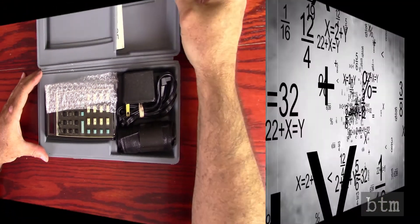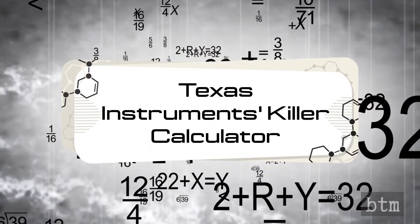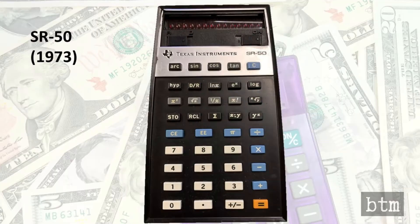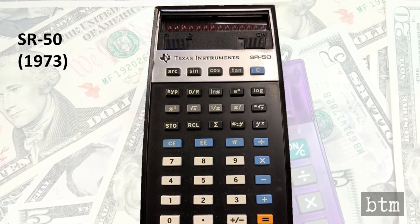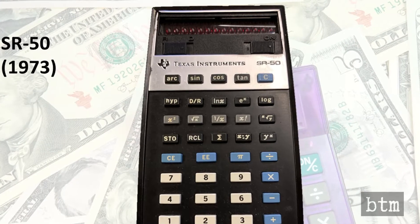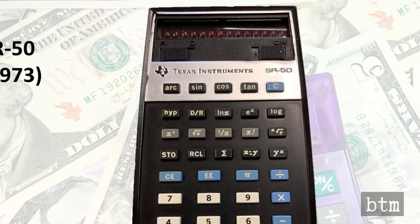Thus in 1972, Texas Instruments found itself holding the integrated circuit bag while Hewlett-Packard and its imitators were making a fortune in electronic calculators. TI quickly responded with the SR-50, its first electronic scientific calculator, at about half the price of the HP-35. But it was a me-too product, built using algebraic notation for logic instead of HP's popular reverse Polish notation.